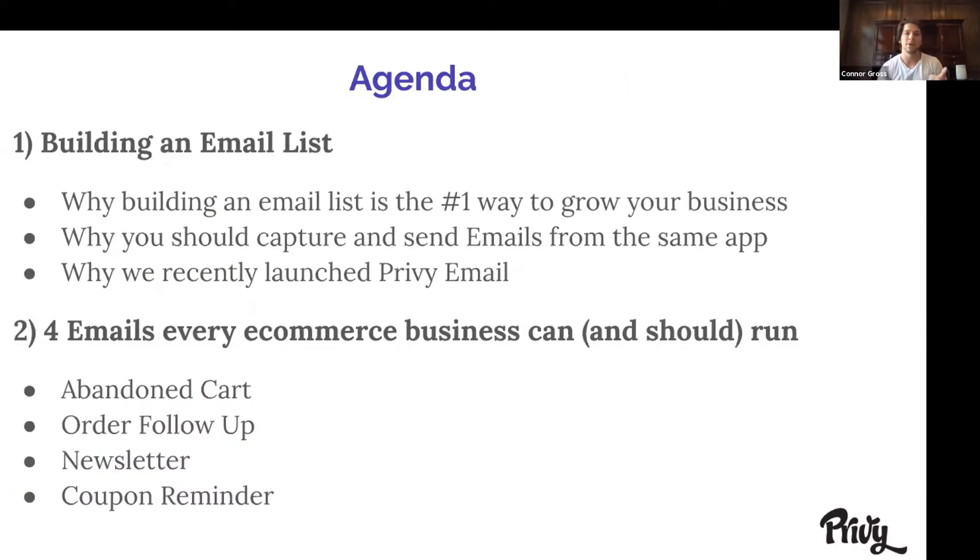So the agenda today: building an email list and why it's the number one way to grow your business; why you should be capturing and sending emails from one app, not two or three; why we recently launched Privy Email; and then the later part of the presentation is going to cover every type of email that I think you should be sending, along with a lot of examples from some of the top D2C and e-commerce brands out there today.